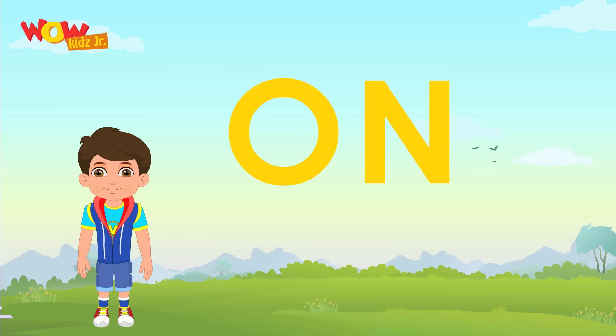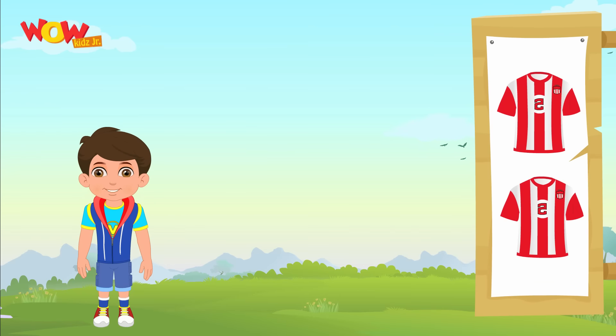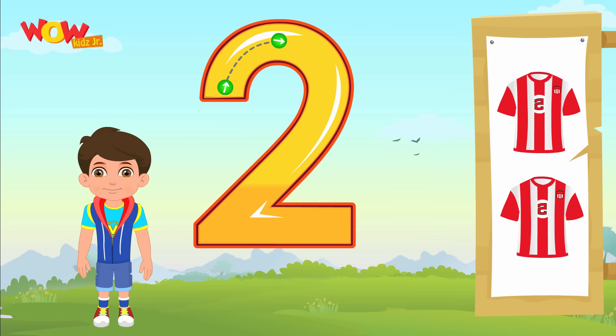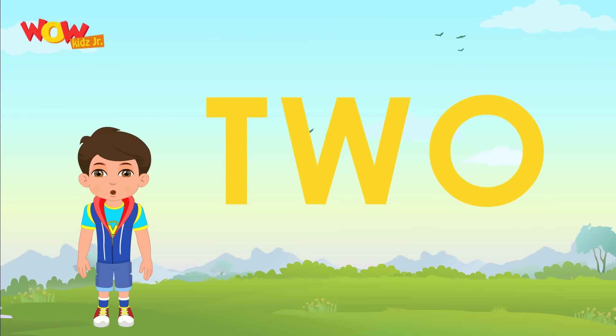O-N-E. These are two sports jerseys. And this is the way to write two. Let's spell two right now. T-W-O.